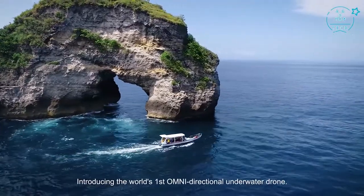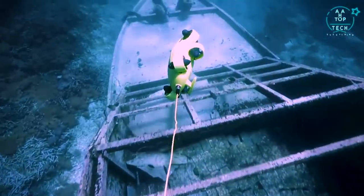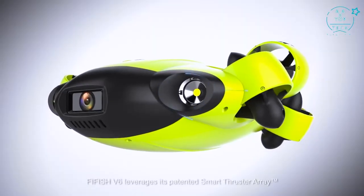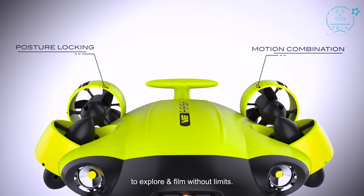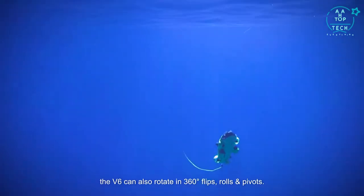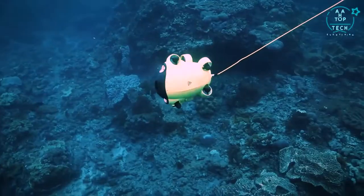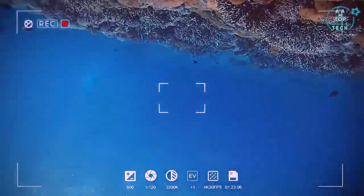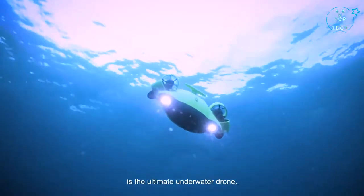Introducing the world's first omnidirectional underwater drone. FiFish V6 leverages its patented smart thruster array that fully unleashes the user's creativity to explore and film without limits. The V6 can also rotate in 360-degree flips, rolls, and pivots. Its innovative posture lock function allows the user to perform a combination of movements while locked in a particular angle. Equipped with an all-new stabilization system, FiFish V6 is the ultimate underwater drone.